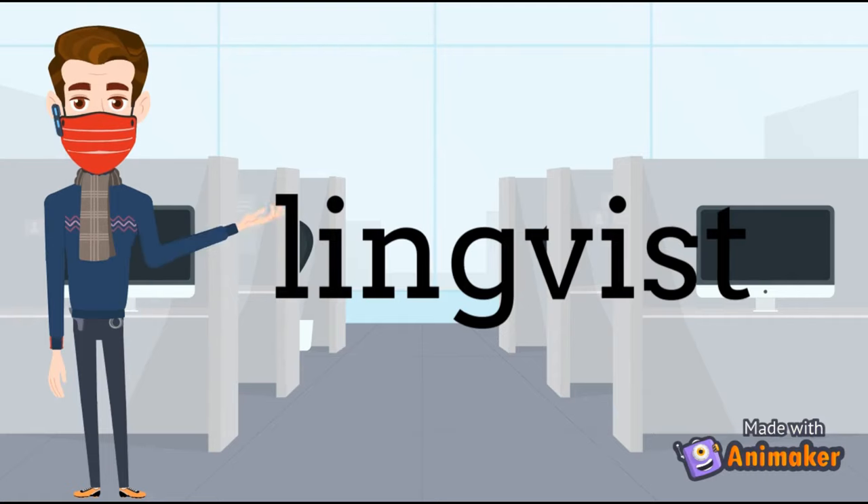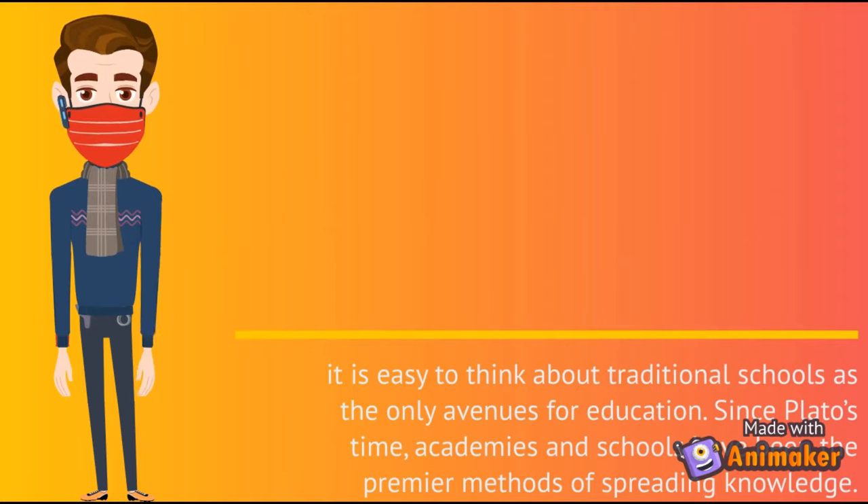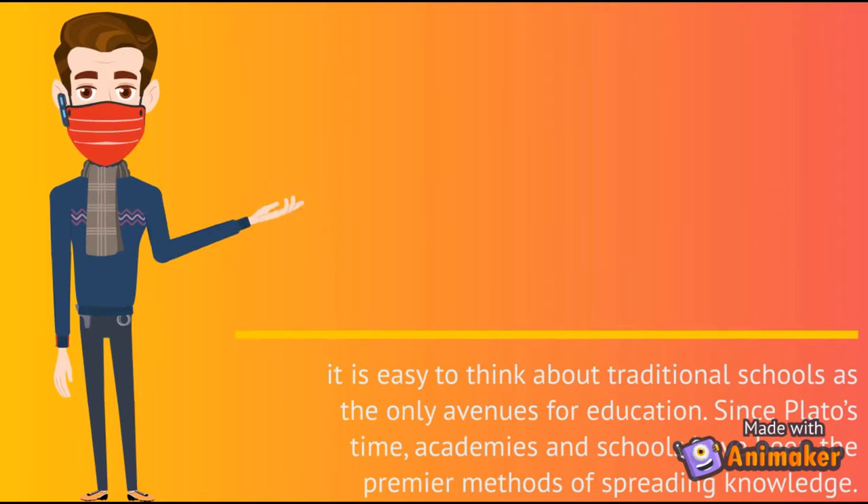Number 8: Linguist. It is easy to think about traditional schools as the only methods for education. Since Plato's time, academies and schools have been the premier methods of spreading knowledge.